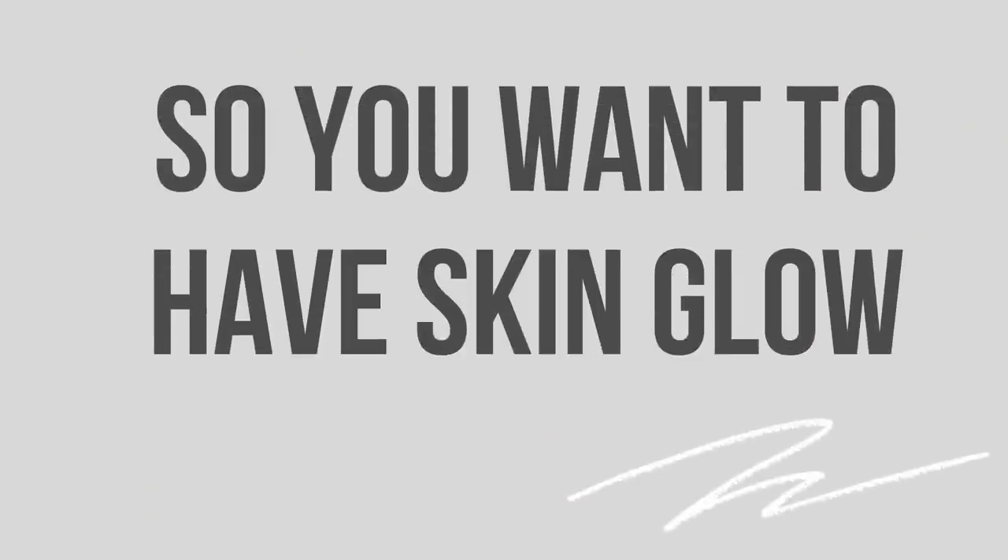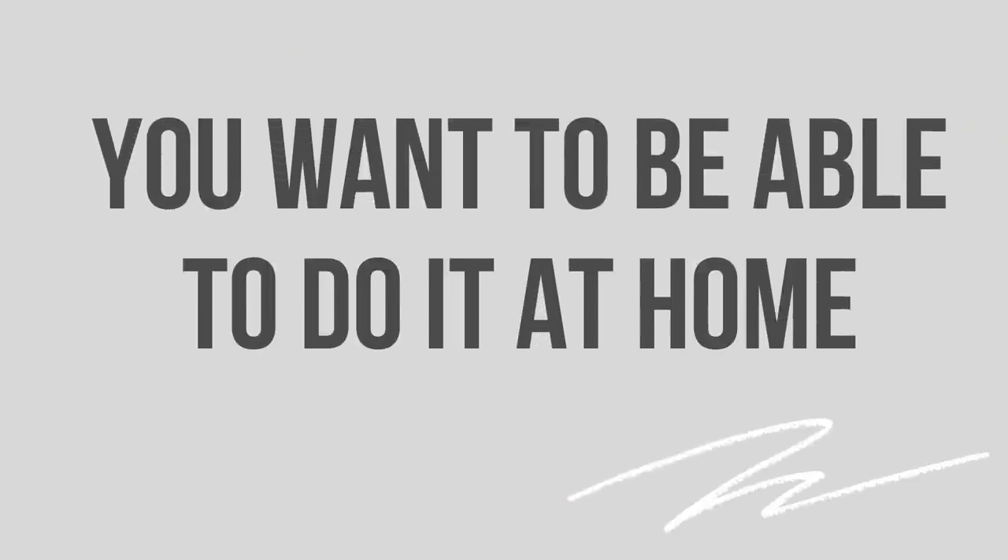So you want to have skin glow. You want to be able to do it at home, and here's the kicker — you don't have a lot of time. Maybe there's an event going on, it's holiday season. You just want glowing skin for the next few weeks, or maybe just a few days for a trip. I'm giving you my top five tips for skin glow that have a rather immediate effect.